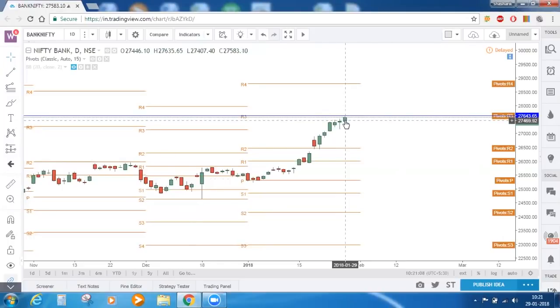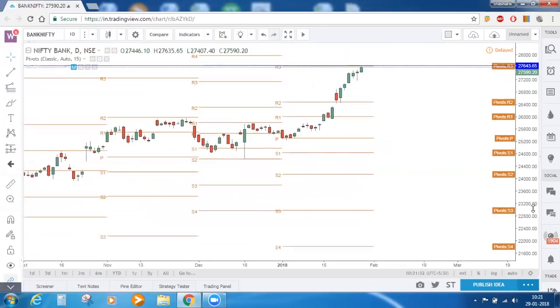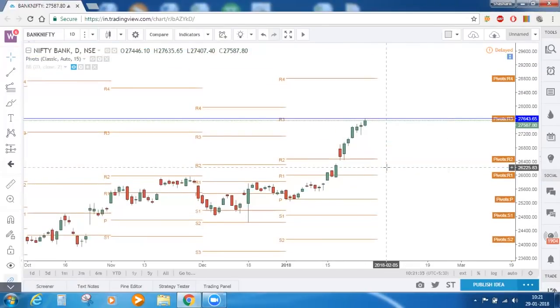R3 is at 27,643 and the high made today is 27,635 — just about 8 points of difference between the high made today and R3. This is the power of pivot points. If price is making new highs every day — be it a lifetime high or a new high — how can you find the immediate resistance that price can face? Just enable the pivot points and choose the classic one. On the daily timeframe, the pivot points are displayed for around a month.